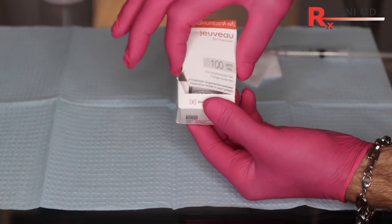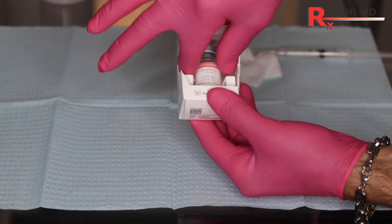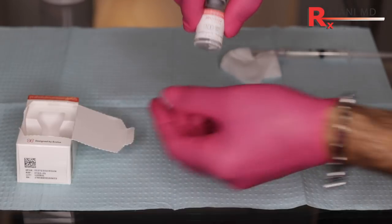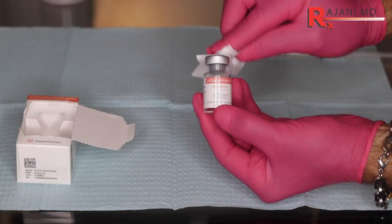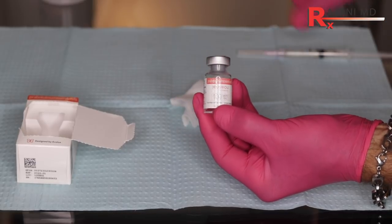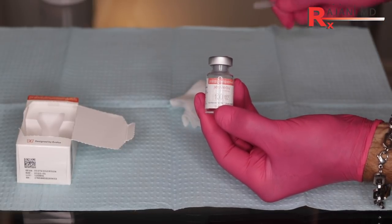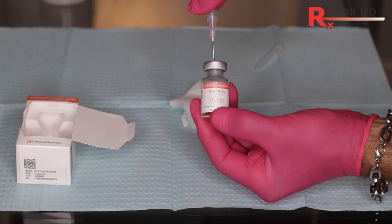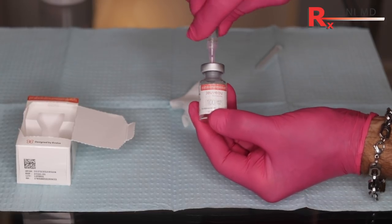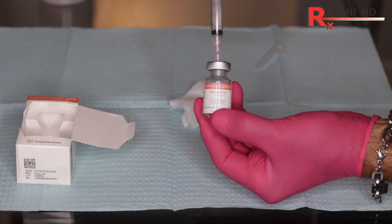So Juveau — what about the product? Where is it made? Where did it come from? Is it safe? Should you be doing it? We're going to show you some injections as I talk. It's a neuromodulator like Botox, Xeomin, and Dysport. They all have their little nuances, and they're all a tool in our toolbox to create youth, beauty, and rejuvenation.